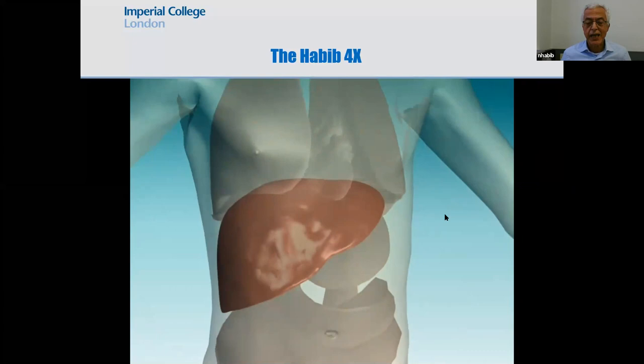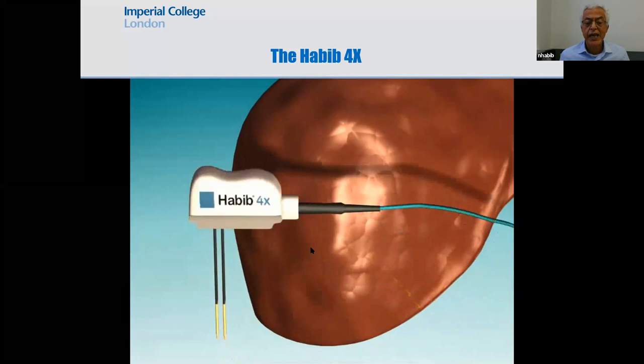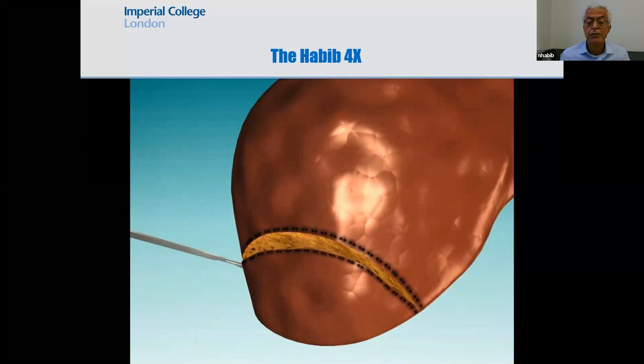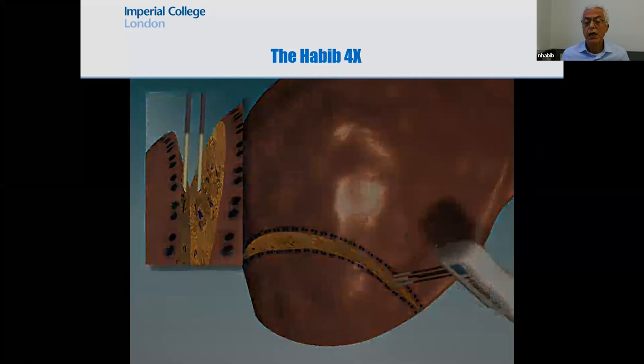This diagram shows a liver cancer that you want to remove while avoiding bleeding. This is the device I invented called Habiforex. As a surgeon, you only cut in the area where there has been radiofrequency ablation, and in actual fact you can achieve this without any bleeding — there is no need for blood transfusion.